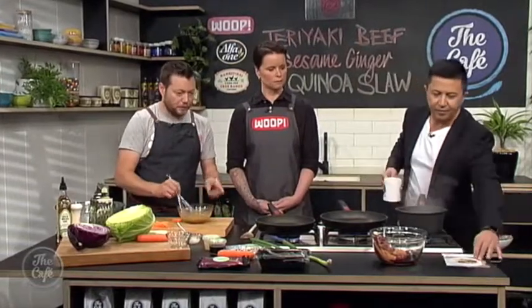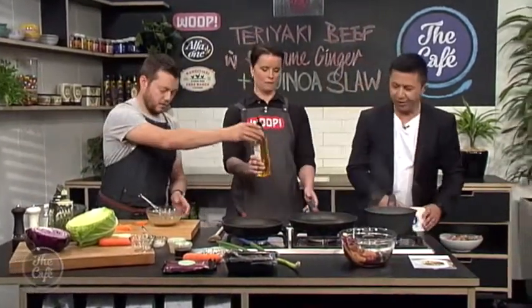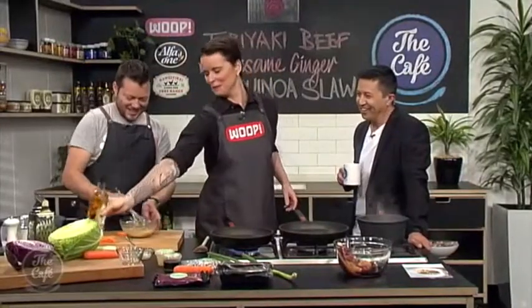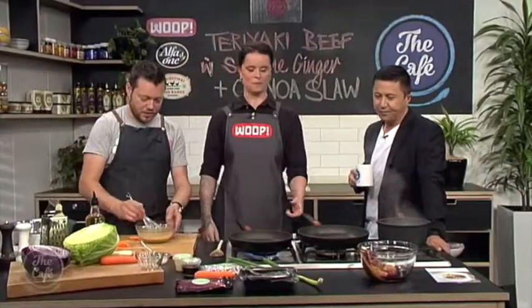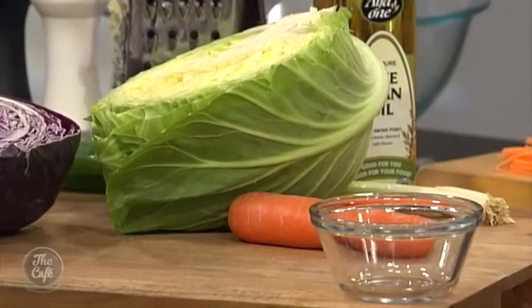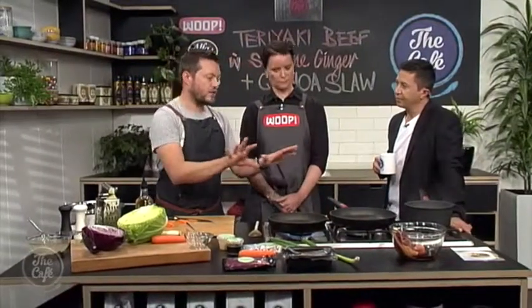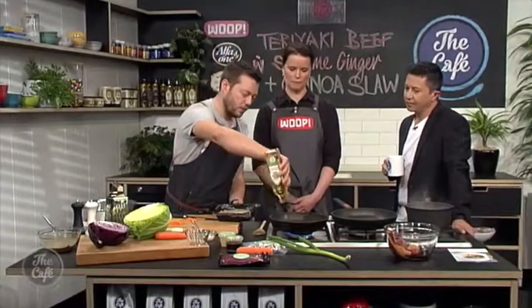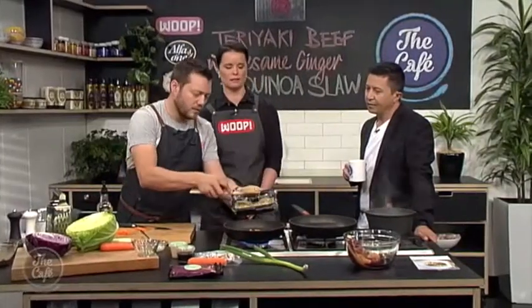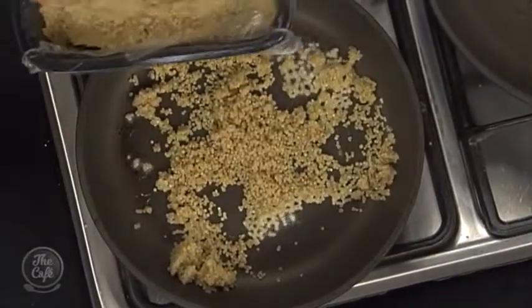We've got a pan on for the meat, heating that up. Quinoa's cooking — once it's cooked, drain it off and let it steam dry; that's what you end up with in the packet. Then we pop a little bit of oil into the pan and just warm and crisp it at the same time — just give it a little bit of colour, which gives a nice nutty flavour through the slaw. And I'm just going to chop some vegetables for the salad — two different cabbages, white and red, plus some carrot, a nice little julienne. That's going to be mixed into the slaw at the last minute.